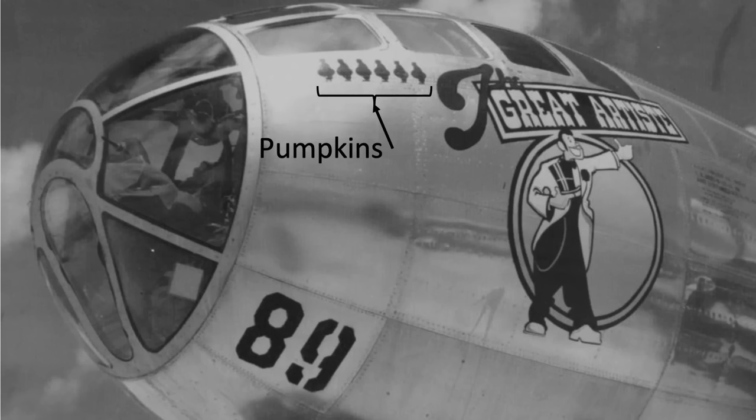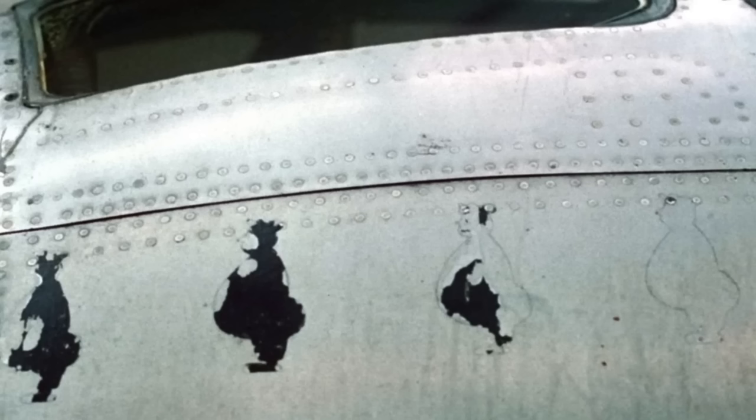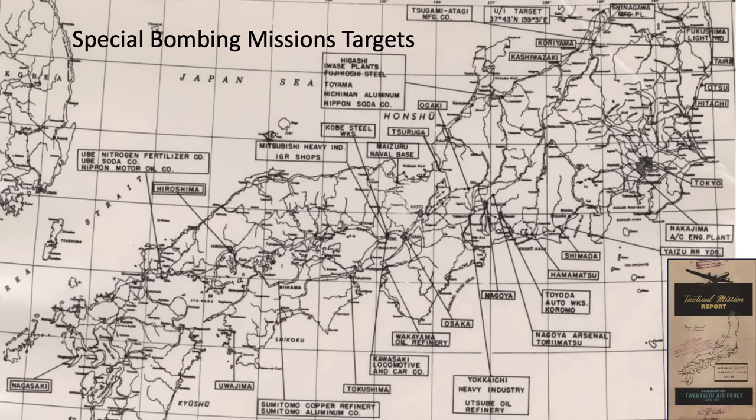The Silver Plate B-29 the Great Artiste dropped six pumpkins, as did Straight Flush. This is represented by the pumpkin nose art, where stenciled pumpkins are represented by a short, portly man as seen in this nose art close-up image. This map identifies the targets of the special missions where pumpkin bombs were deployed and the atomic bombing missions of Hiroshima and Nagasaki.